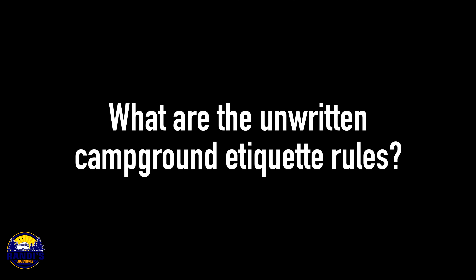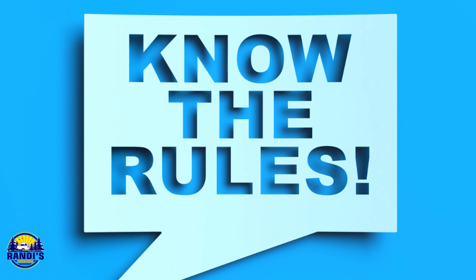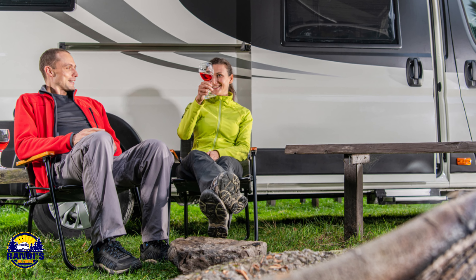What are the unwritten campground etiquette rules? These are camping etiquette rules that aren't written anywhere, but they do exist and you need to know about them. These unwritten rules are largely based on common sense and courtesy.